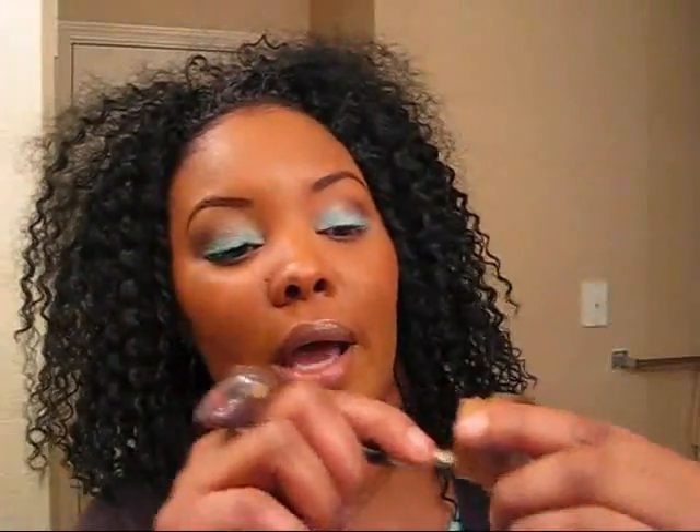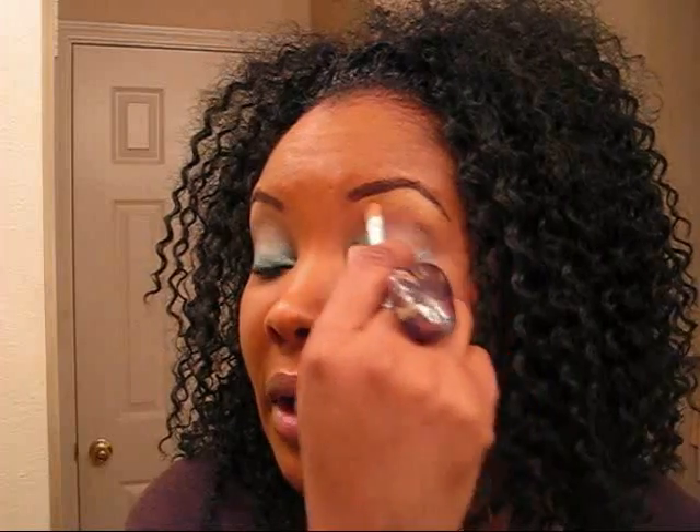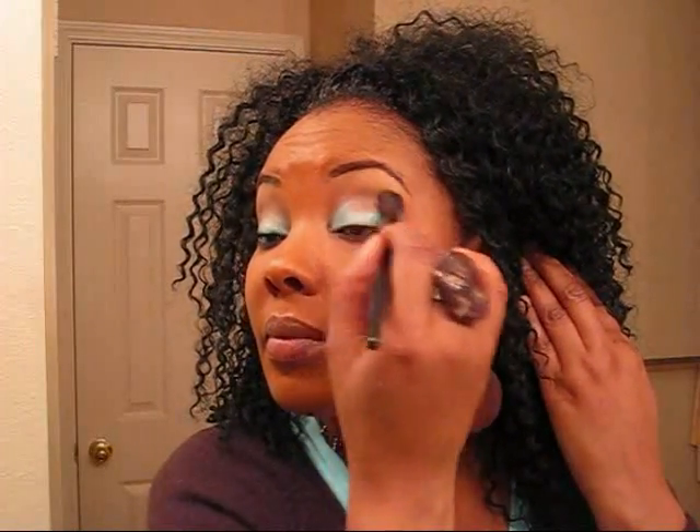Now let's go to our highlight. I'm using NYX's color in the color Tan, and it's a highlight. And if you did your brows the way I did on the previous video, this is when you clean up any imperfections — because we used the powder, you can really sculpt it. I'm using my Sonia Kashuk blending brush from Target. Love this little brush. I'm going all the way up, even into that concealer. I'm going to come back through with some of that brown, just to get that definition in the eye.